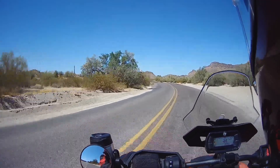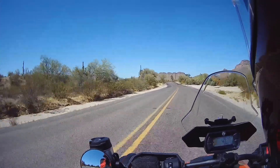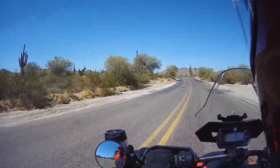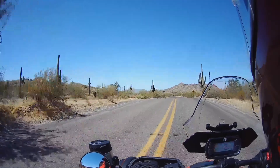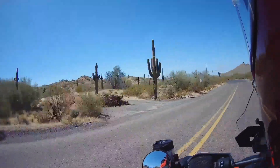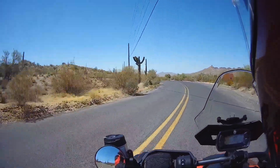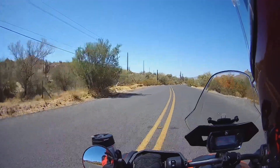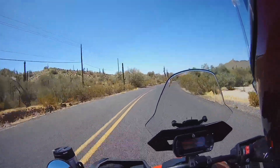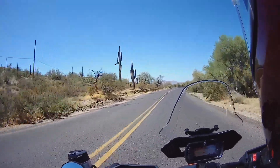Those are very jagged looking mountains. All these scenes are reminiscent of a lot of the Old West movies. Here comes a good snake curve. Looks like they've come through here and paved, or at least filled in a lot of the potholes.